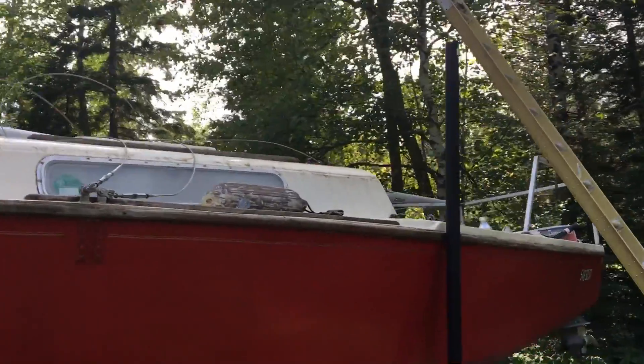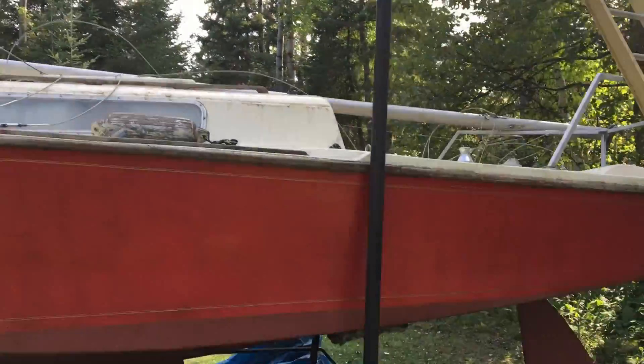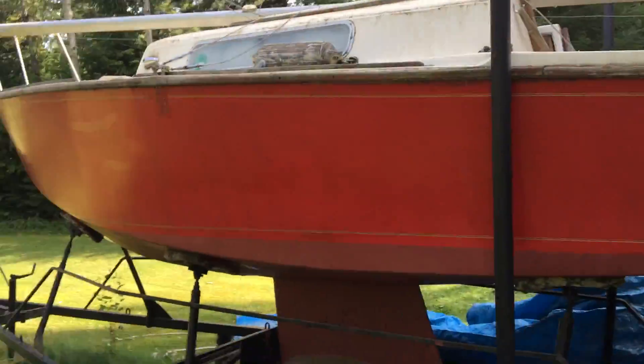I look forward to hearing back from anybody who's interested in purchasing this sailboat — and that is it for now.